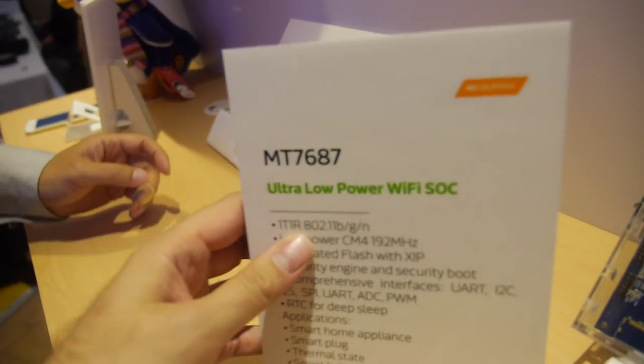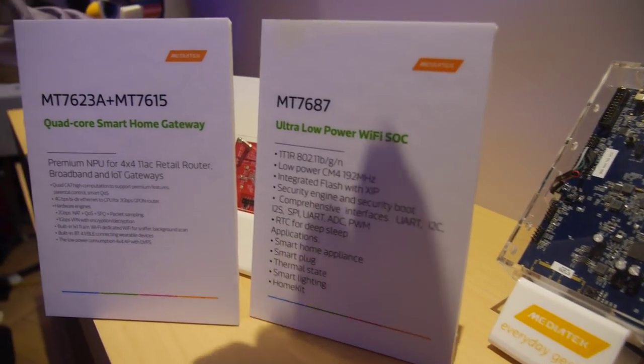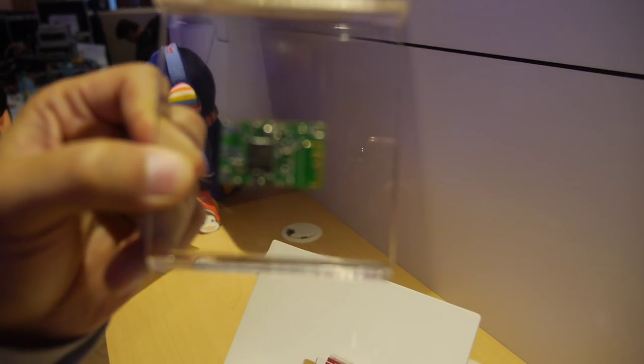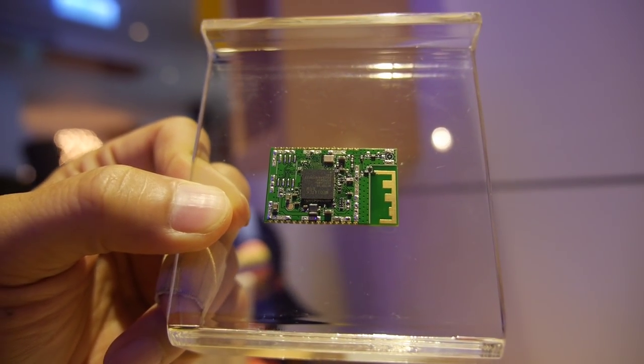Today MediaTek also announced another product: the MT7687. The difference from the gateway chip is that this one is for IoT end devices — it's a Wi-Fi module. You can put this Wi-Fi module into home appliances like a smart plug or thermostat to make the device connect to the internet.